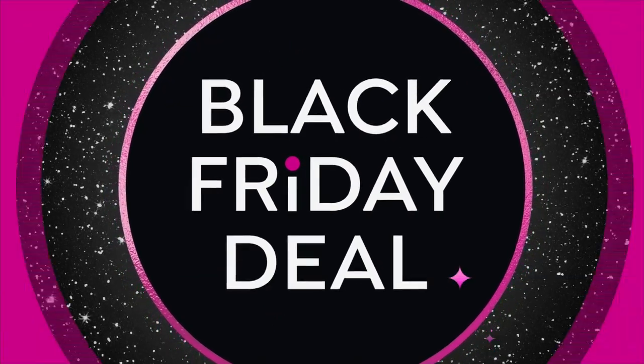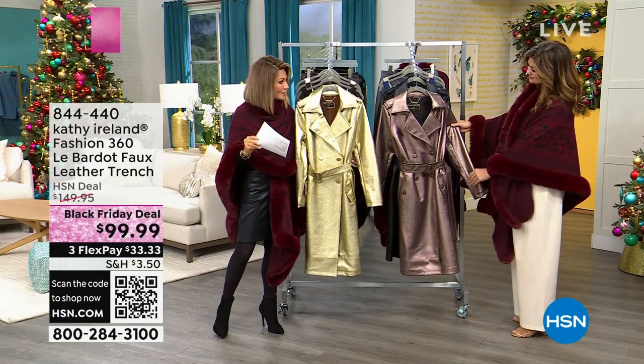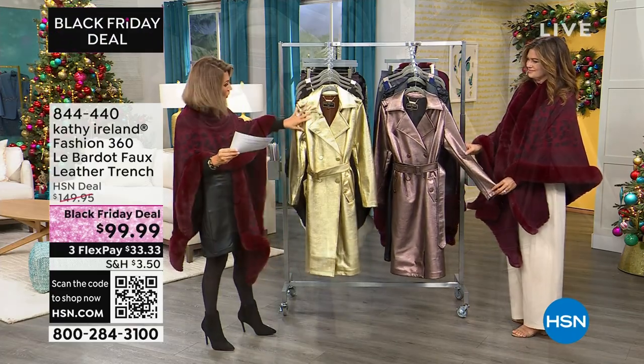This is our Black Friday deal. This is a ready, set, go. This is $99.99. So here it is in the beautiful gold.